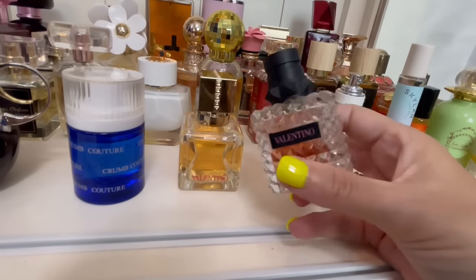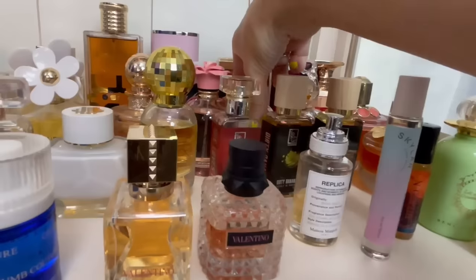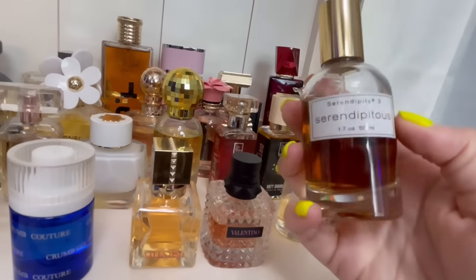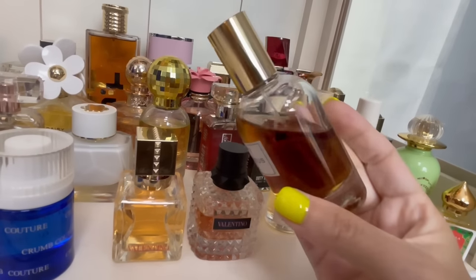I also have my beloved Donna Born in Roma — this is the original, and this is one of my all-time favorites. I love this one — it's sexy, with lots of jasmine, black currant, and a woody vanilla base that I love.